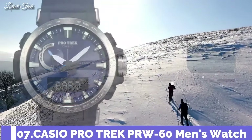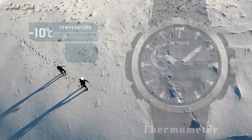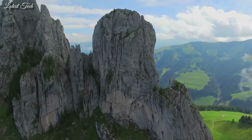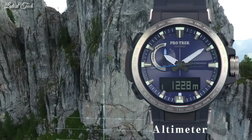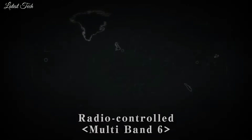Number 7. Casio ProTrek PRW-60 Men's Watch. Solar quartz movement in caliber 5578. Polymer stainless steel case of round shape. Case dimensions are 47.2 mm in diameter and 13.3 mm in thickness. Display type: analog digital. This timepiece has mineral glass and 100m water resistance.